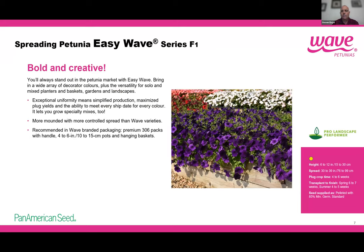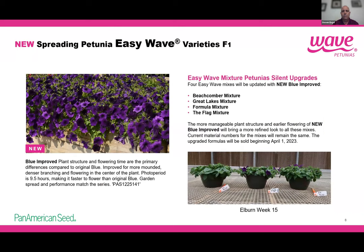Moving to E3 Easy Wave Blue, we have a nice improvement. Blue is always one of the more aggressive colors in petunias, and we were able to improve it for better plant structure, better plant habit, and earlier bloom — the bloom time is now a 9.5-hour day length. You'll get a more manageable plant with the new Easy Wave Blue. You can see pictures from our Elburn facility showing them blooming in week 15. All mixes containing Easy Wave Blue — Beachcomber, Great Lake, Flag, and Formula — will be updated with the new Easy Wave Blue Improved.